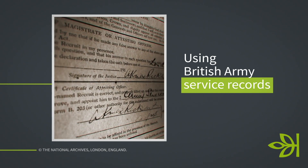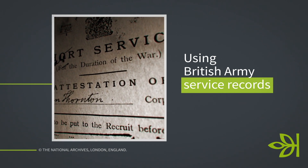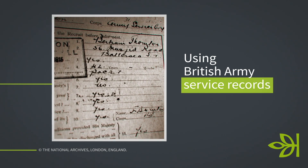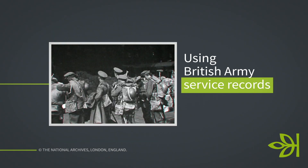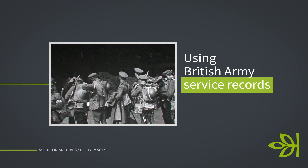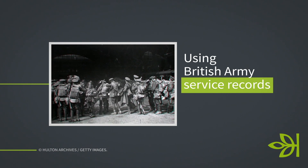Some of you may be familiar with service records — they are absolutely fantastic sources and the best resource for researching your military ancestors. We have them on Ancestry for the British Army. Around 60 percent were destroyed or badly damaged during the Second World War, which is frustrating if your ancestor's records don't appear in that collection — but always check. If you can't find one for your ancestor, have a look for anyone who served from your local area, or do a random search for a name just to see what they're like. They are an absolute gold mine of information.